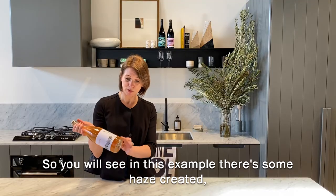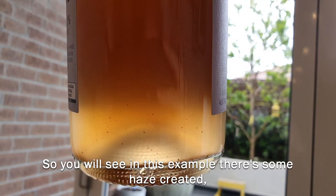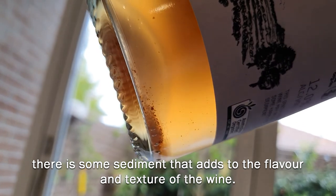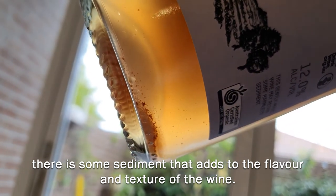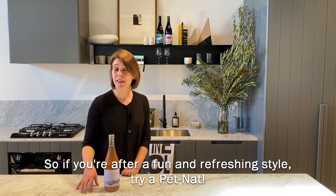So as you'll see in this example, there's some haze created, and there is some sediment at the bottom of the bottle that adds to the flavour and texture of the wine. So if you're after a fun and refreshing style, try a petnat.